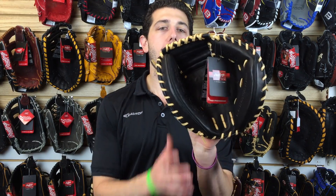Mad Max coming at you live from Closeout Bats. Today I'm talking about the Rawlings Pro Preferred Series, and right here I have the 2016 catcher's glove in my hand.